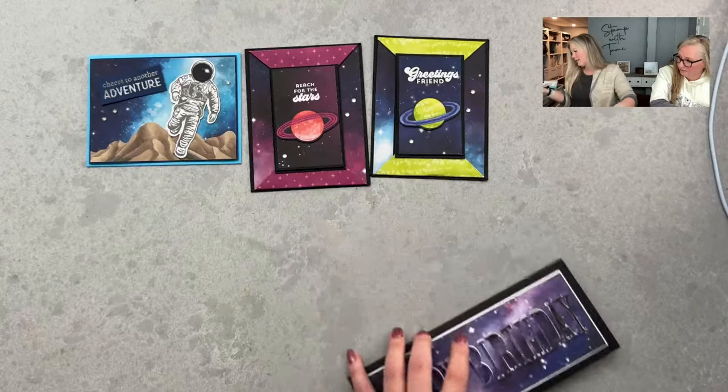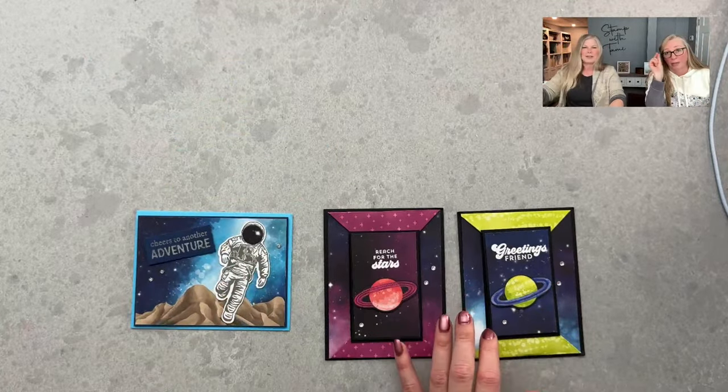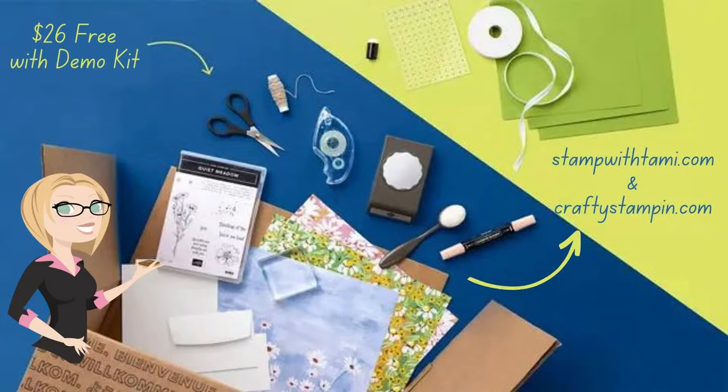That's our show today - close to 100 cards and samples of retiring products! Remember, the Stampin Up demonstrator kit is the best deal right now. You can get any of these retiring items while they're still available, plus add pre-order items, get future discounts, and join our stamping group. It's like a club membership with ongoing discounts. Thank you so much for joining us today - see you on the next Stampin Scoop show!